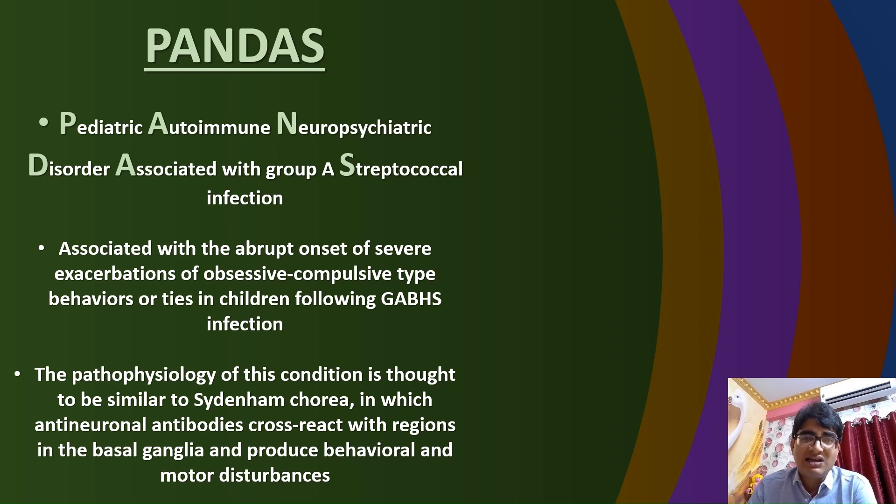PANDAS is an important consideration in the evaluation of children presenting with sudden onset neuropsychiatric symptoms in the context of a recent streptococcal infection. That's all for today's discussion. Thank you very much for your attentive listening. Subscribe now to stay updated on more interesting topics related to ear, nose, and throat diseases. Thank you.